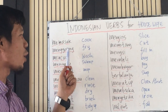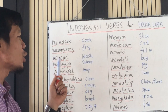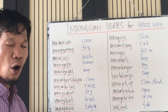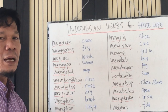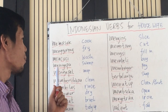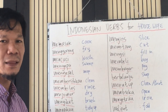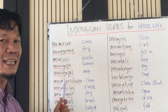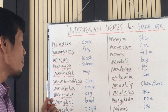Menggoreng — fry. Menggoreng ikan — fry fish. Mencuci — wash. Mencuci pakaian — wash clothes. Menyapu lantai — sweep the floor. Mengepel — mop. Mengepel lantai — mop the floor. Membersihkan — clean. Membersihkan meja — clean the table.